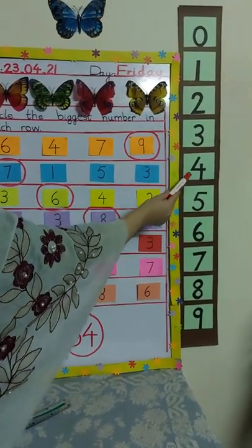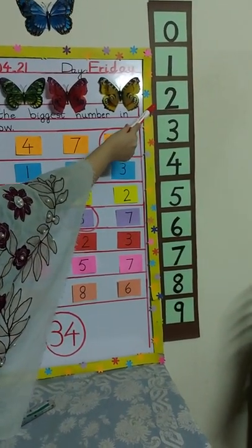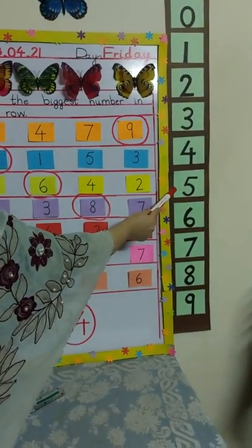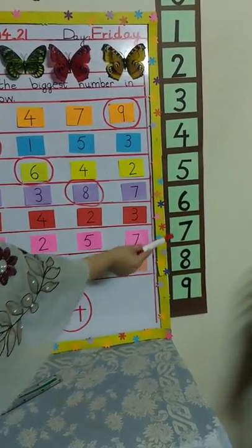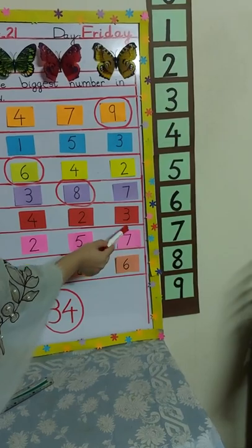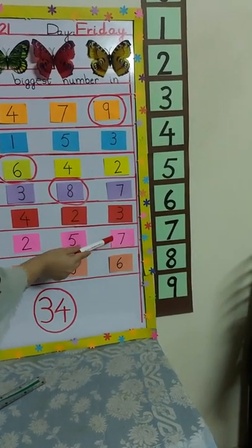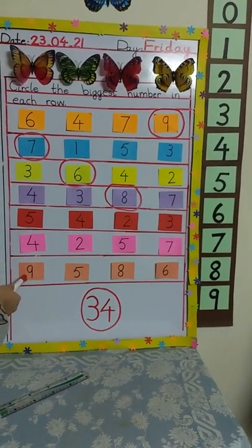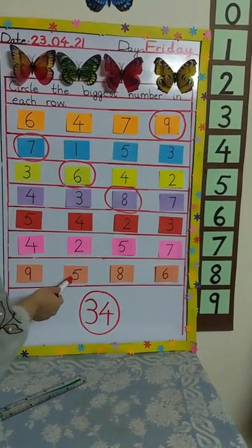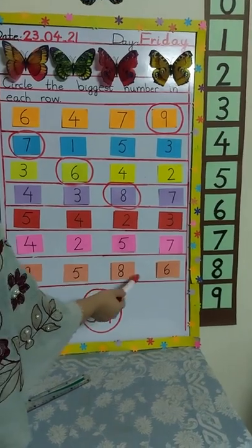Look at the next row — which numbers are here? Four, two, five, and seven. Number four is here, number two is here, number five is here, and number seven is here. And which is the biggest number? Number seven. So you have to circle number seven yourself.